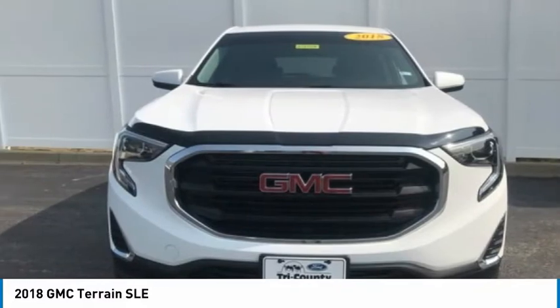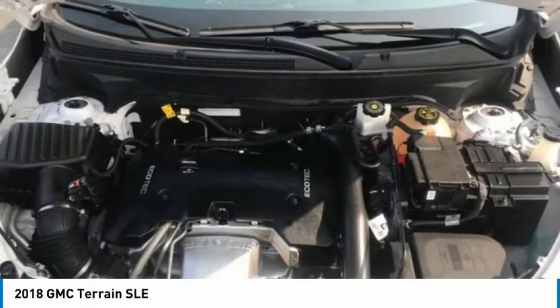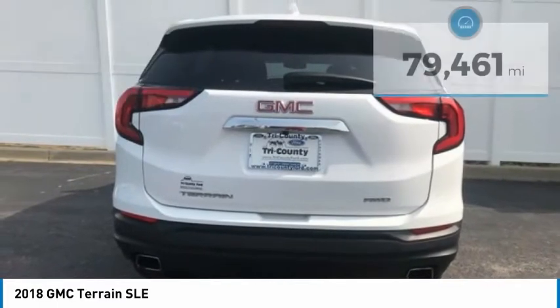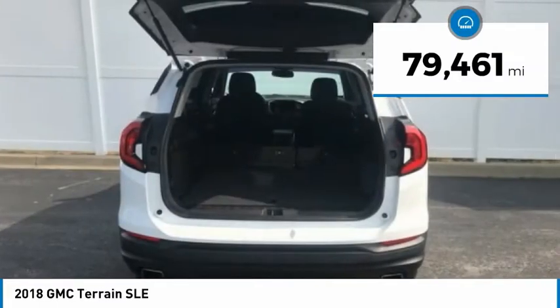An EPA-estimated 32-highway MPG is not bad either, and is priced below $20,000. This vehicle has less than 80,000 miles.